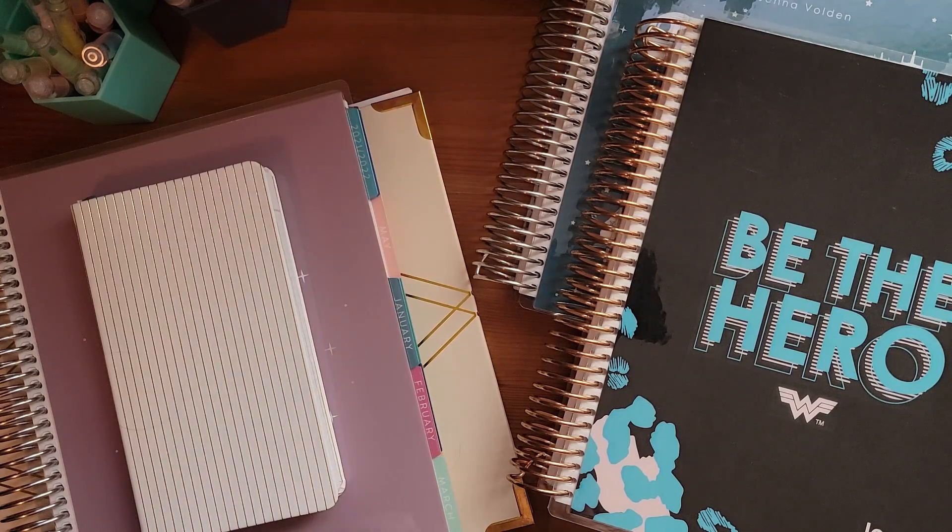If it's going to be your everything planner, you might want to decide if you're going to color code your appointments and tasks. Some people do it by family member, where each kid is their own color, and some people do it by category — appointments being one color, cleaning being another, and business or work tasks being a different color.